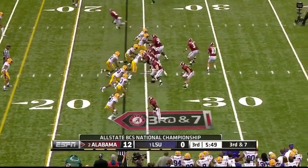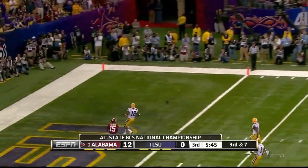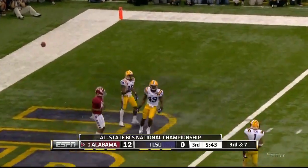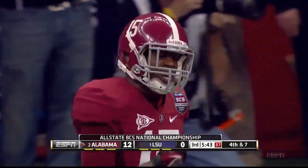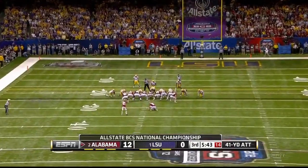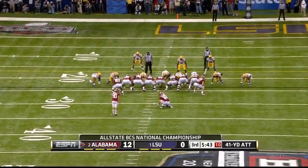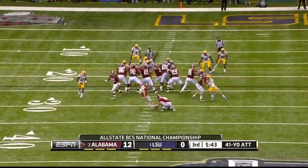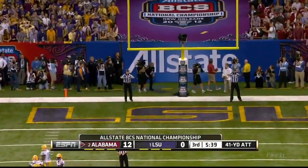Needs to reach the 17-yard line. McCarron fires and a miscommunication — incomplete. Here comes the one-man scoring gang for this game, Mr. Shelley — this one from the left hash, a 41-yarder. Misses to the right.